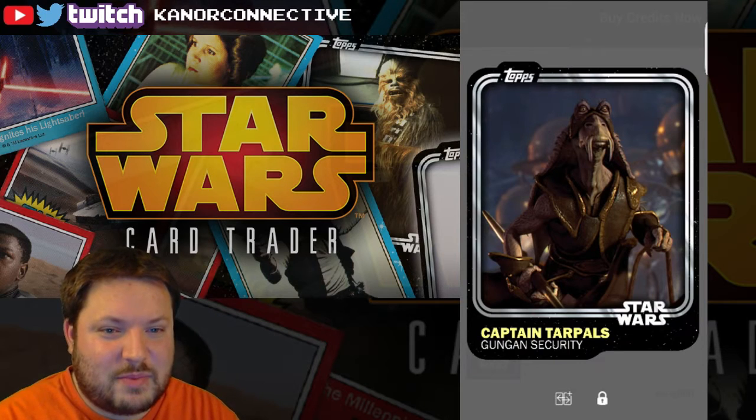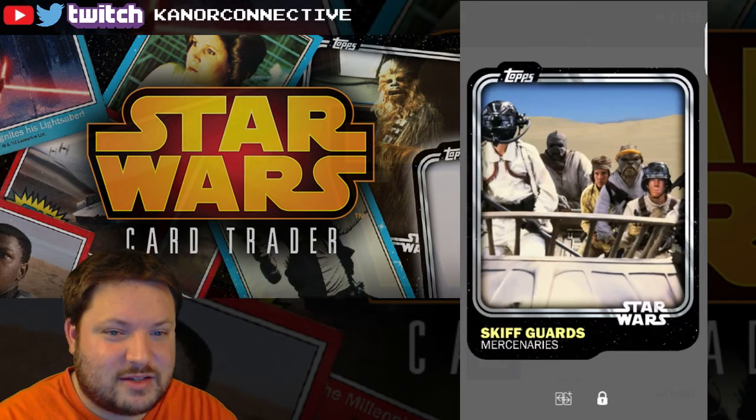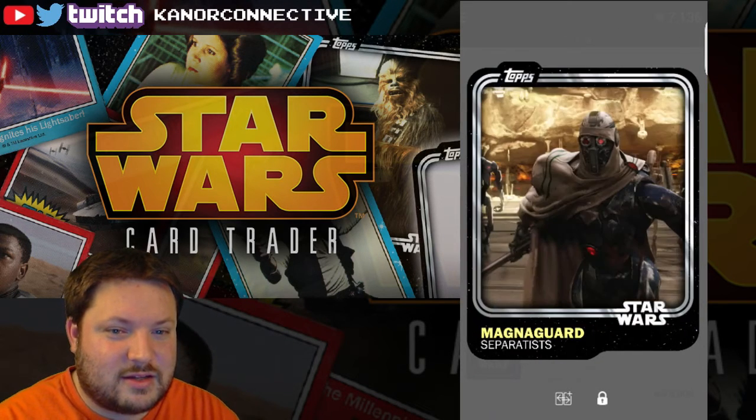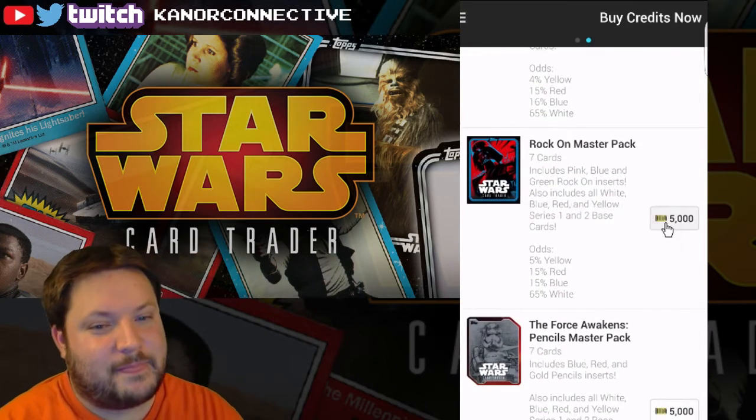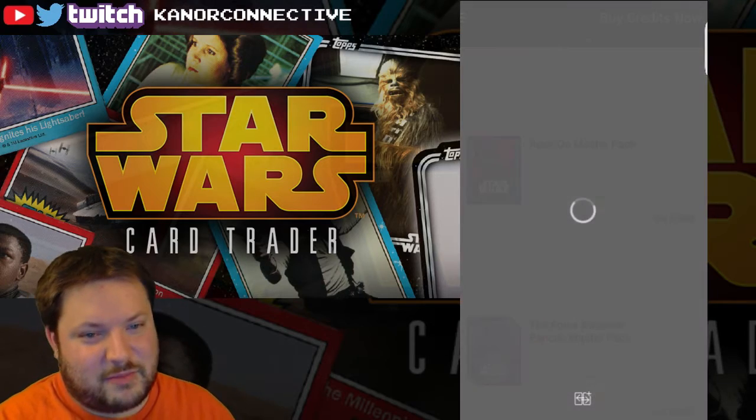Oh no — why did I get Jabba's Palace? I wasn't paying attention — how did it move up? Ah crap, I wanted to do all the Rock On packs.